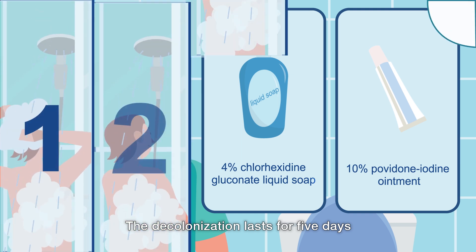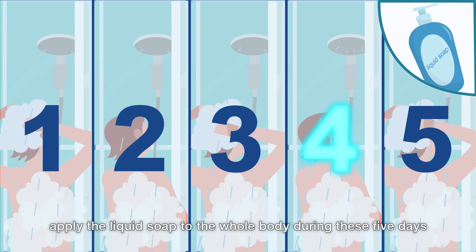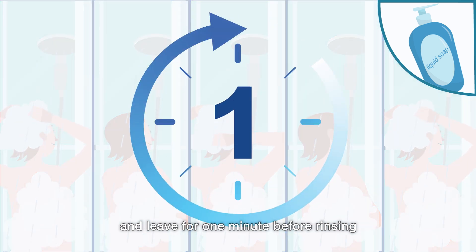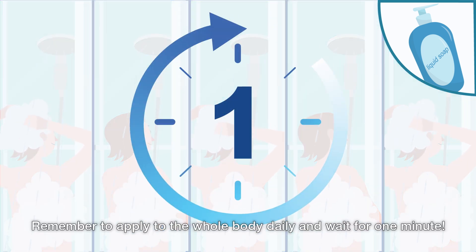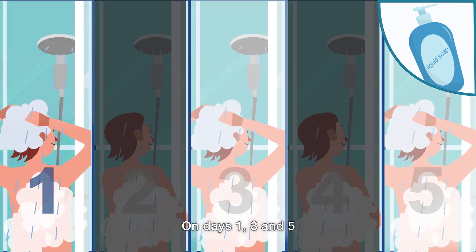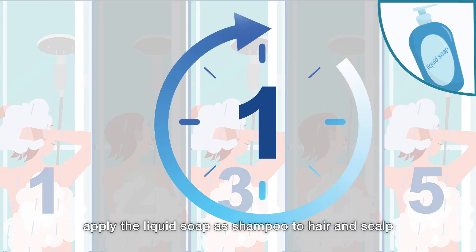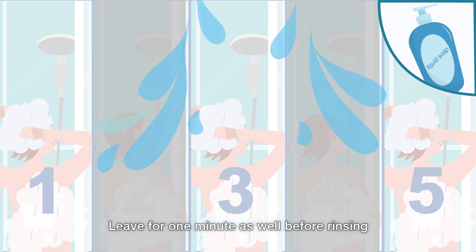The decolonization lasts for five days. Apply the liquid soap to the whole body during these five days and leave for one minute before rinsing. Remember to apply to the whole body daily and wait for one minute. On days one, three, and five, apply the liquid soap as shampoo to hair and scalp, and leave for one minute as well before rinsing.